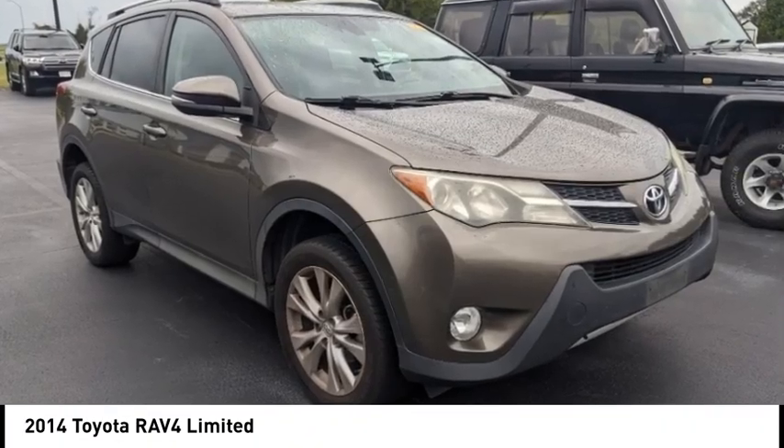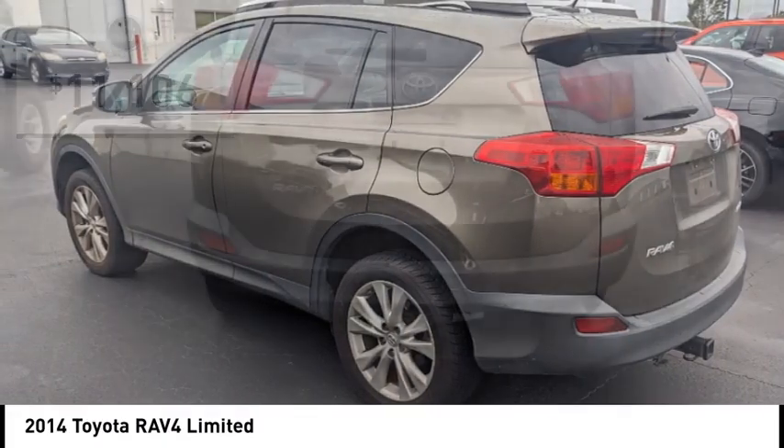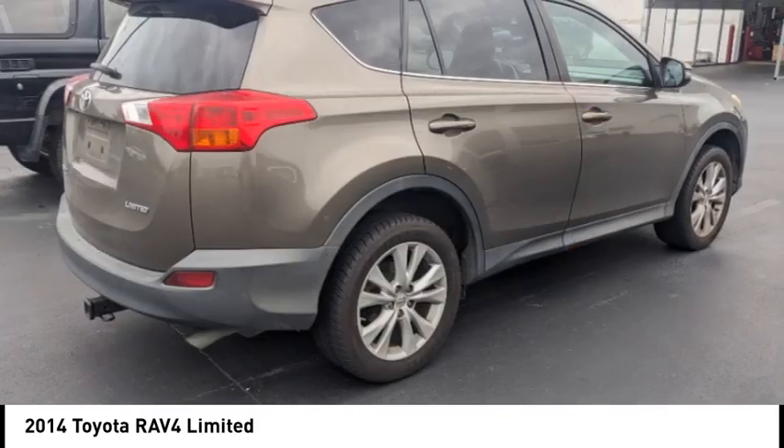This highly evolved, well-packaged crossover SUV lets you have it all and is priced below $15,000. Here are some of this vehicle's great options.